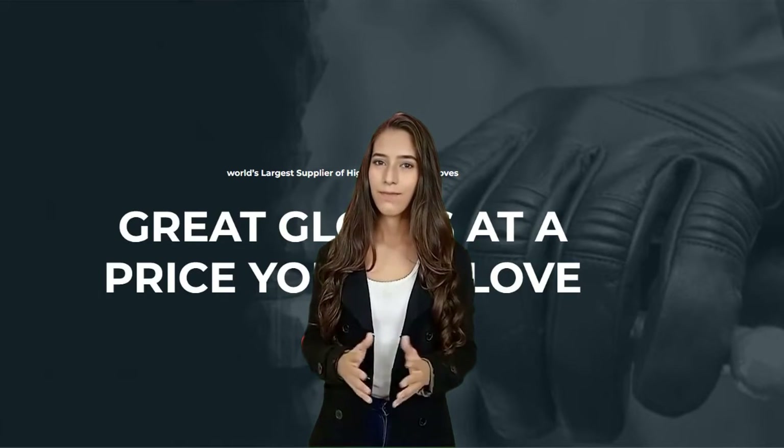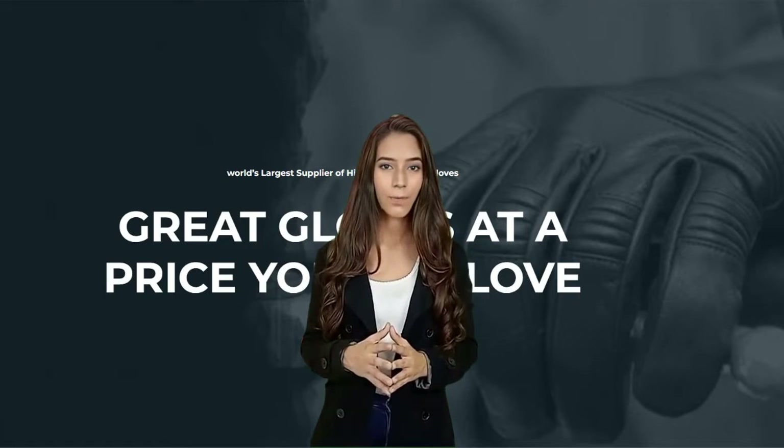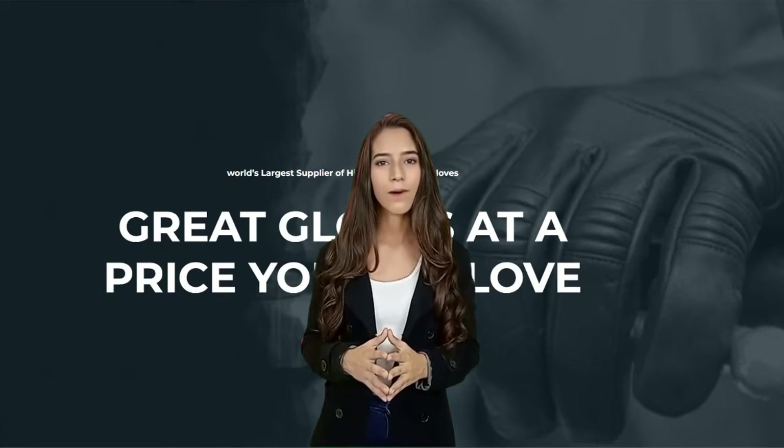Some riders prefer electric gear for extreme cold, others layer up. The right layers will keep you dry and warm. Winter motorcycle gloves should be waterproof, windproof, and warm.